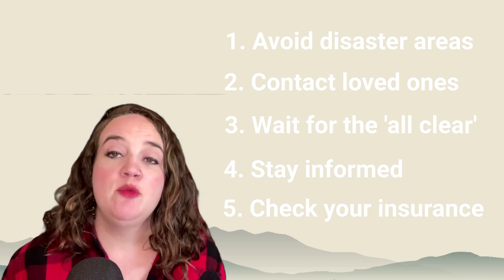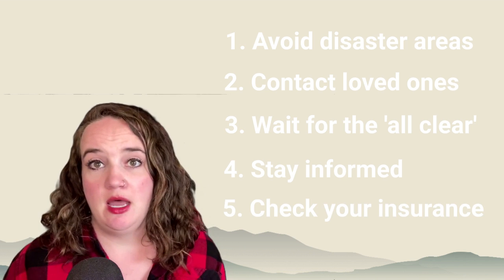Number five: check your insurance. If your property is damaged, start your flood insurance claim as soon as possible. For more information on flood prevention and safety, be sure to visit beready.utah.gov.